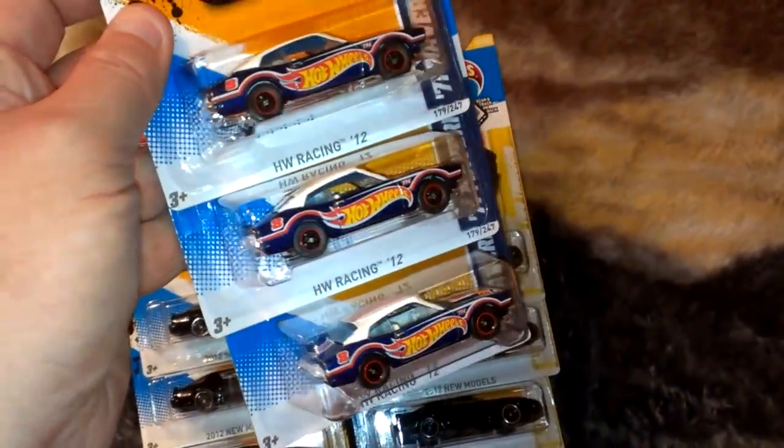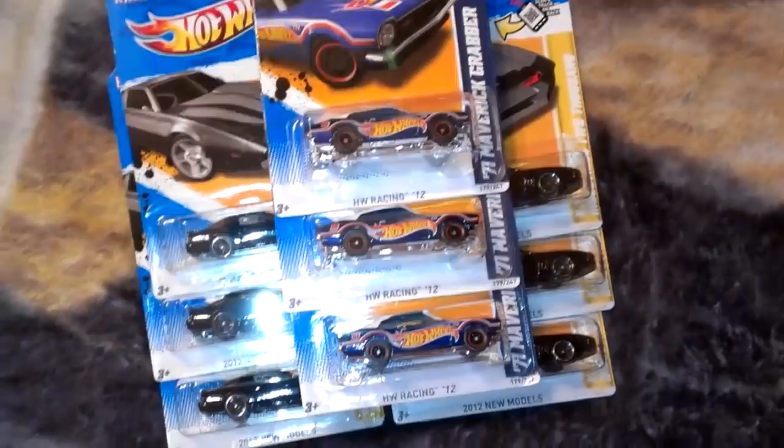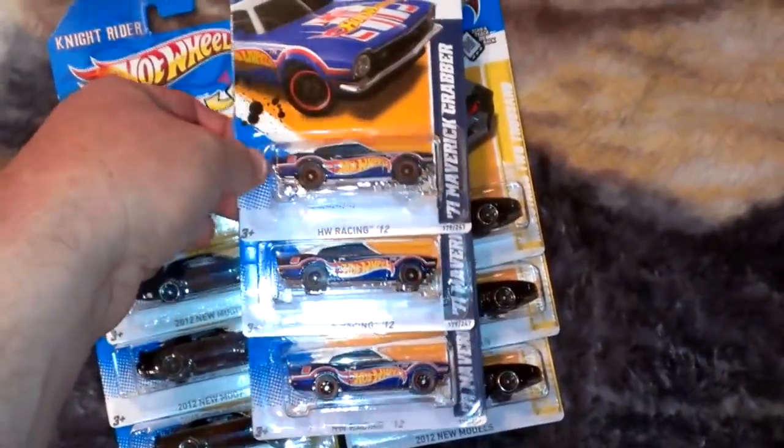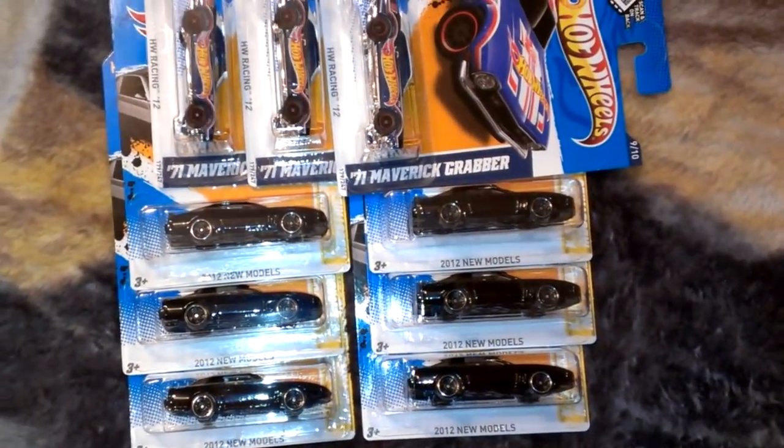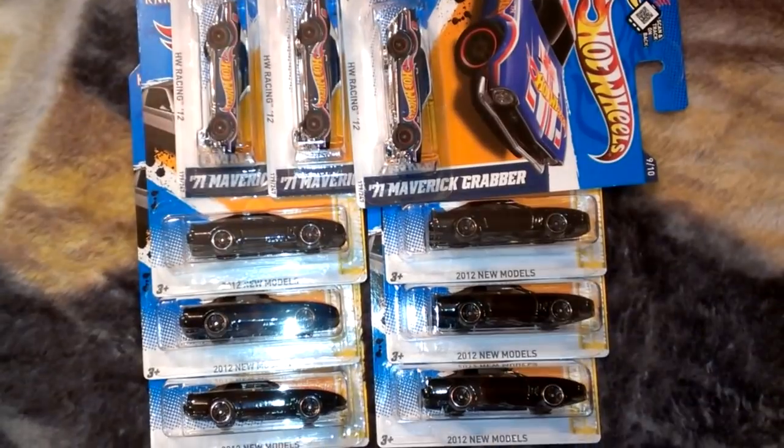They're going to be up for trade on the trade boards on hotwheelscollectors.com, so if you want to do some trading, look me up over there. Thanks for watching this short video. You guys have a nice night or day, whatever time I post this. See you later, bye.